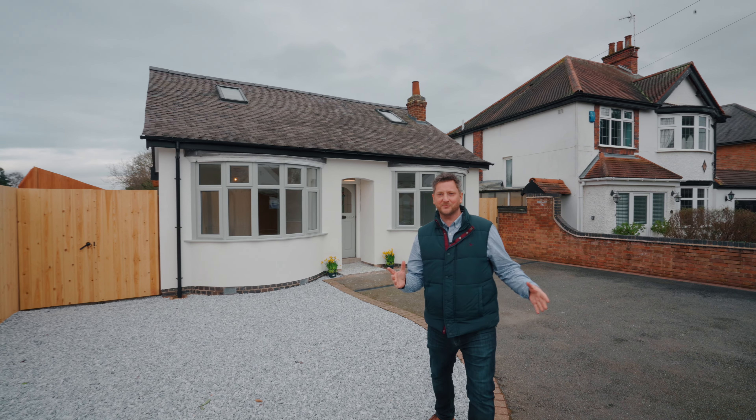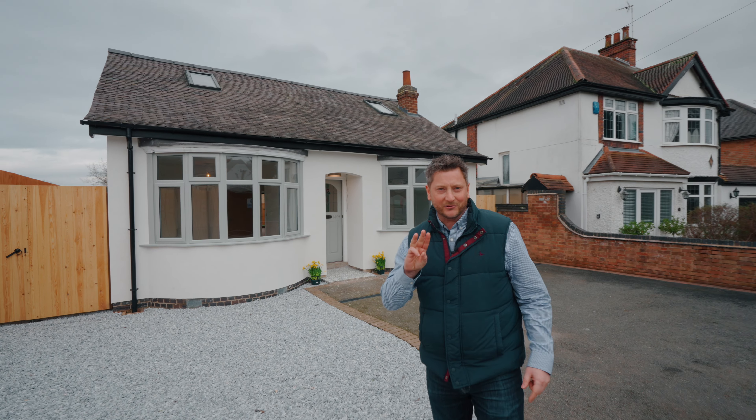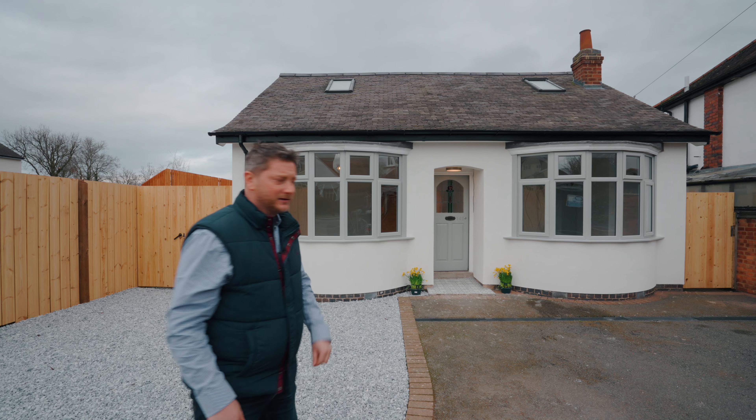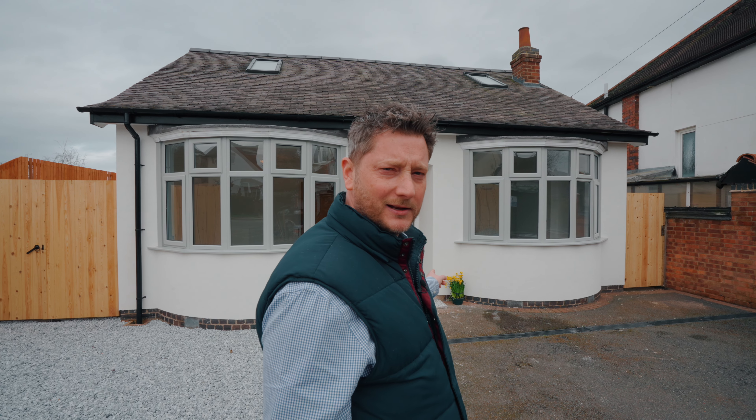So finally we're ready to launch this property with four genuine double bedrooms, three bathrooms, an open plan kitchen diner. The place is immaculate, it's been refurbished completely and offered for sale with no upward chain — it's ready to move straight into. Let's show you more.